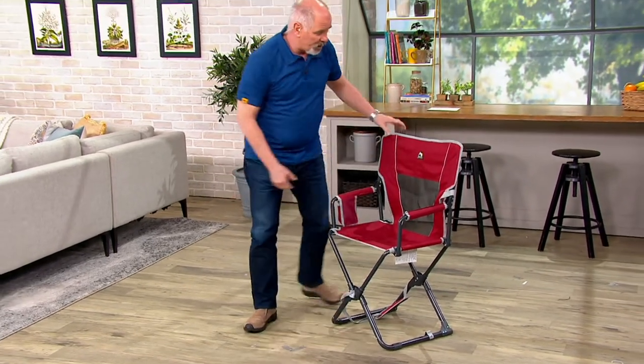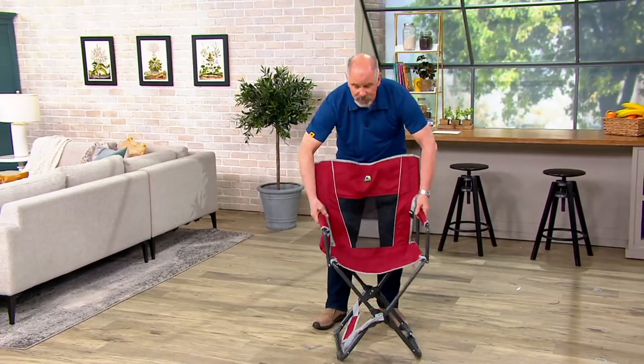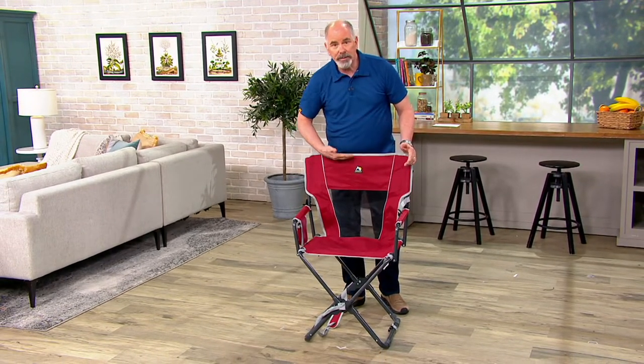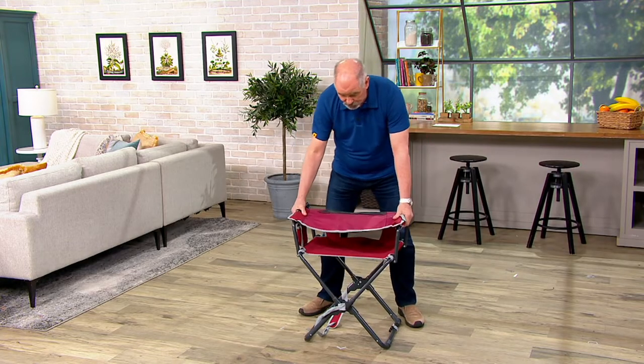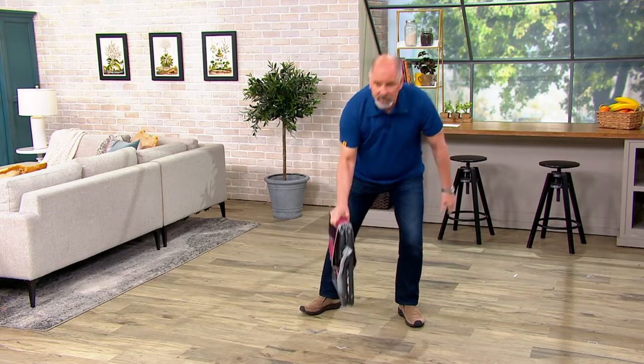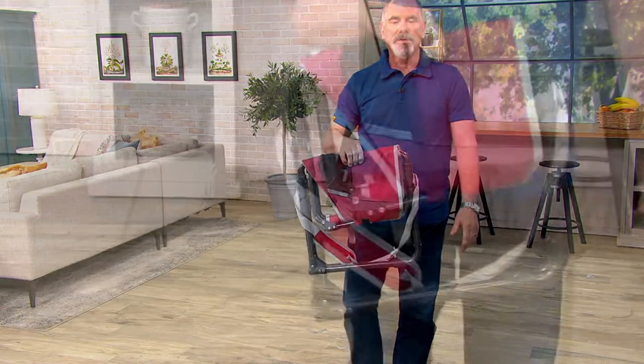The whole thing folds up very, very quickly. This is all powder-coated steel. What you do is you take that high back — that 20% higher back is much more comfortable — fold it in, fold it down, collapse it, and now you've got a chair that's smaller than a briefcase.